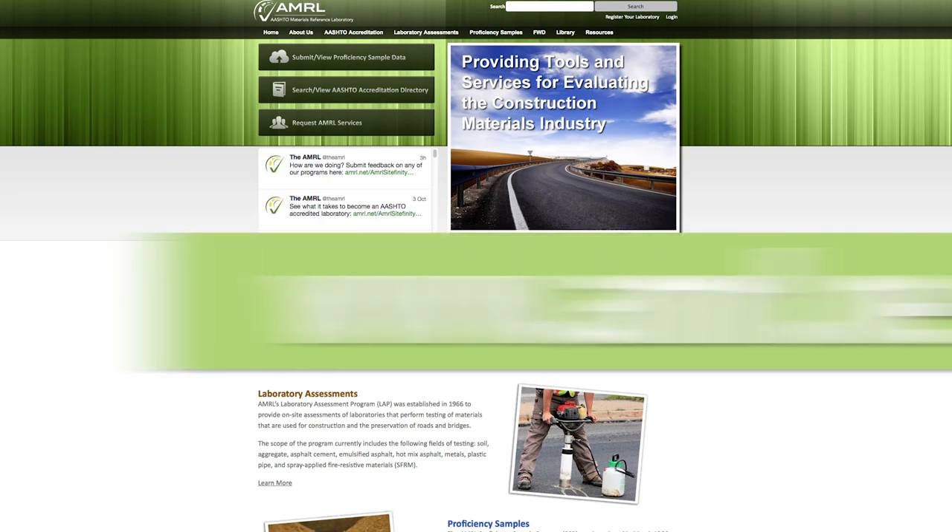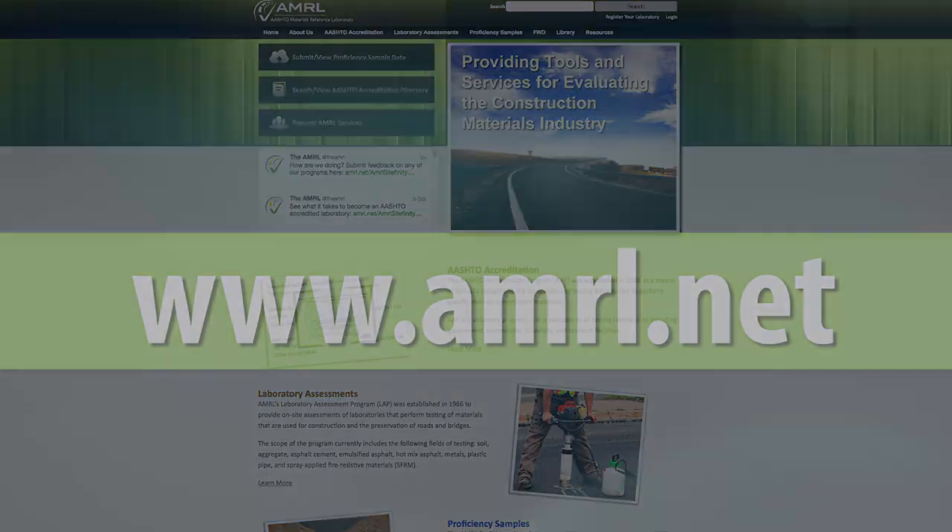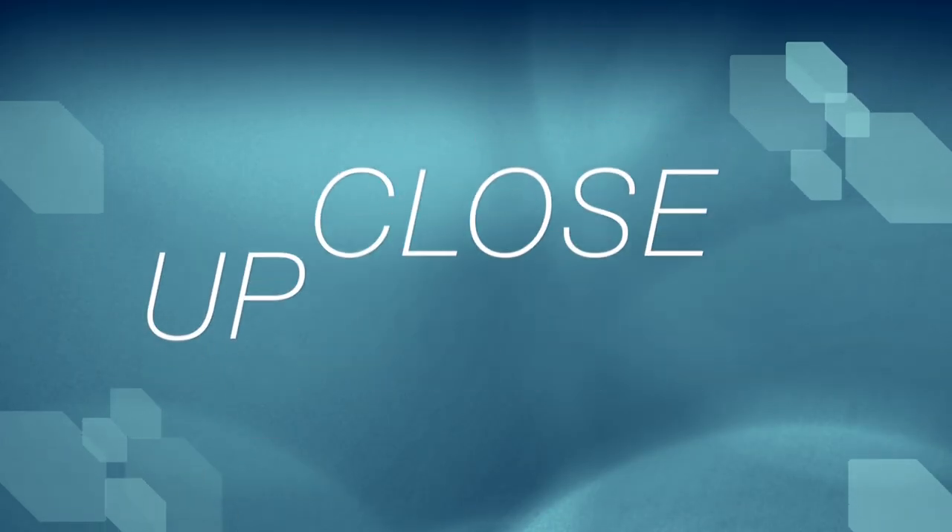Learn more at www.amrl.net. AASHTO Up Close is a production of Transportation TV.